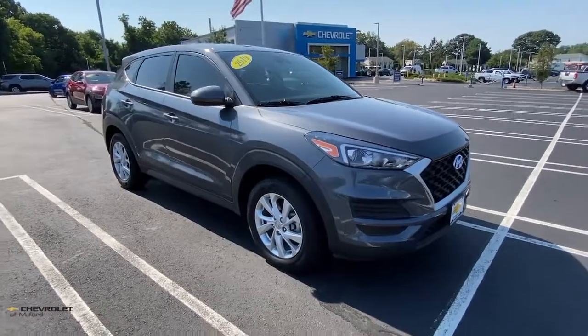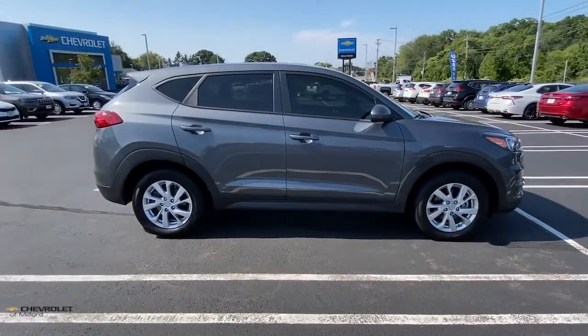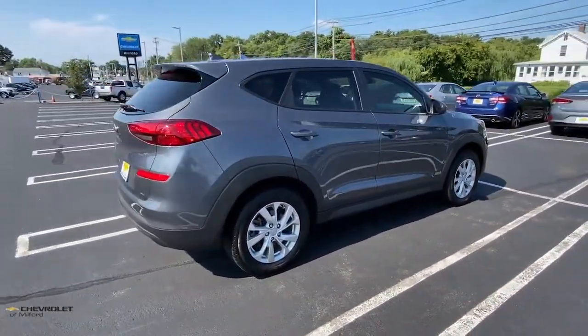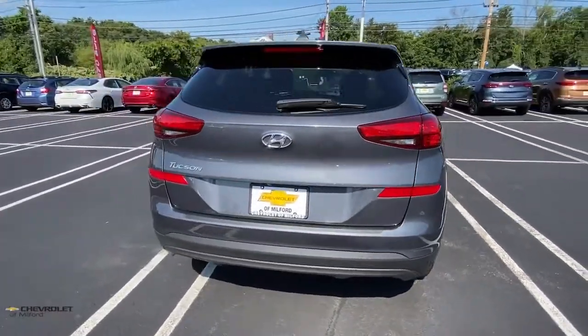Get acquainted with the 2019 Hyundai Tucson. This vehicle still has fewer than 40,000 miles on the clock, so it won't last long. Take your daily drive to a higher level of comfort and quality with this well-built, well-equipped Tucson.